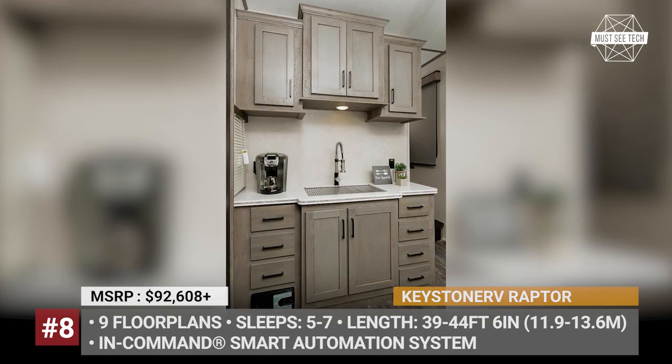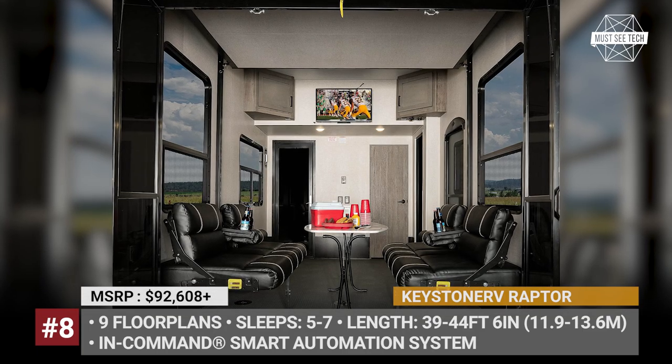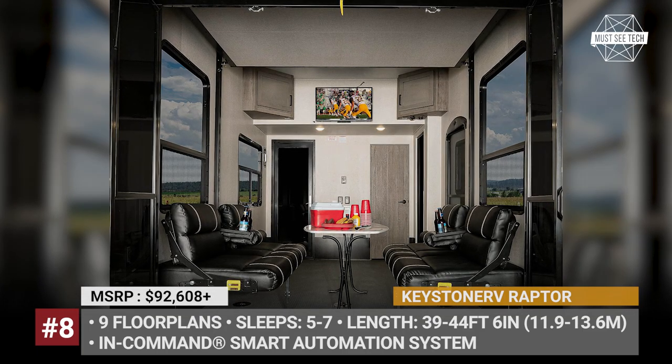In addition, there is a home-like kitchen with hardwood cabinetry and a living room with Thomas Payne heating and massaging furniture.